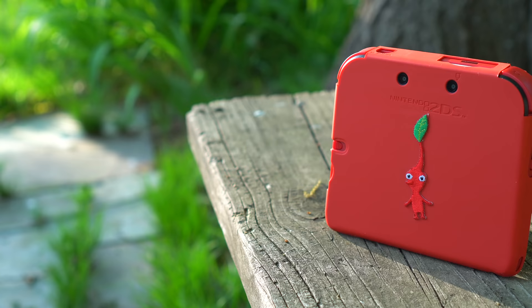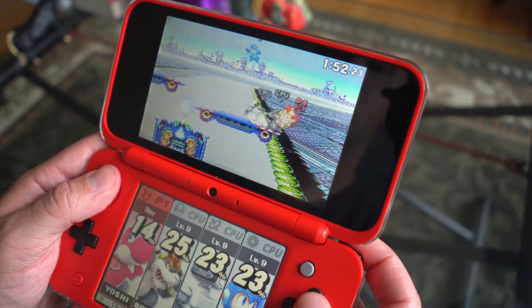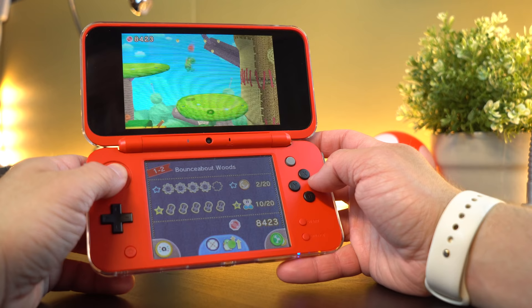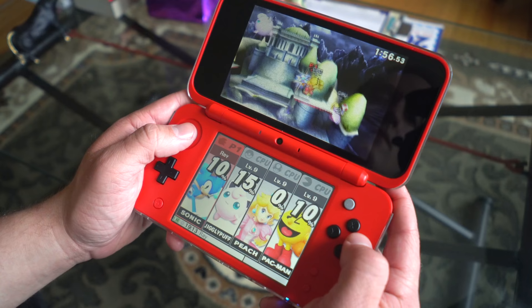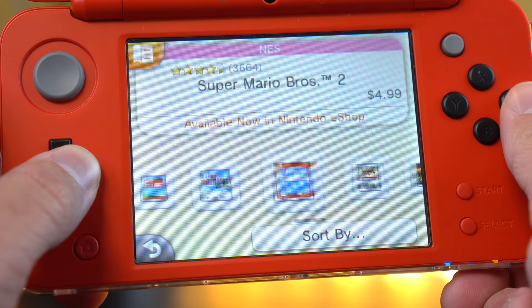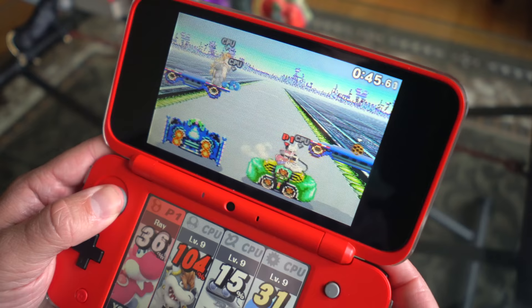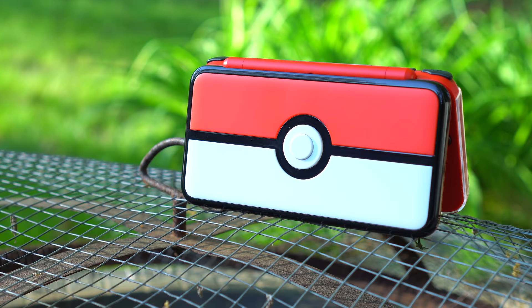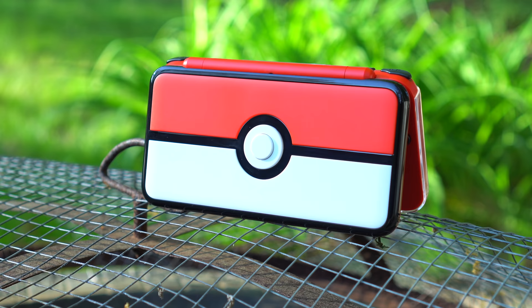So the first difference you're going to notice between these two is the design. The 2DS is more like a Game Boy, whereas the new 2DS XL has the original clamshell design that was introduced back on the original DS. The new 2DS XL also introduces new controls such as the C-Stick, the extra shoulder buttons, and the built-in NFC amiibo support. Obviously, when you're deciding between these two consoles, this is clearly going to be a deciding factor because it's going to affect how you play games.